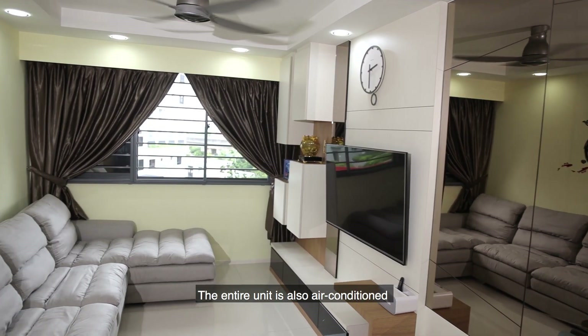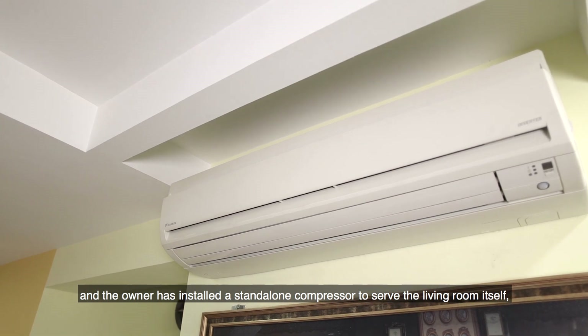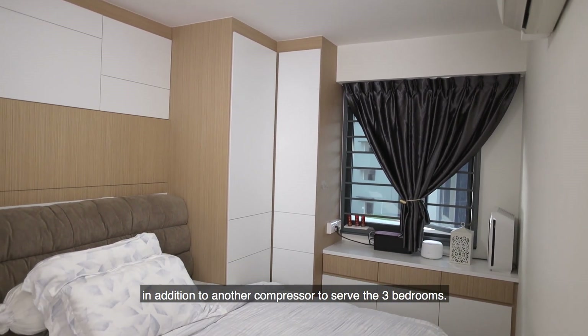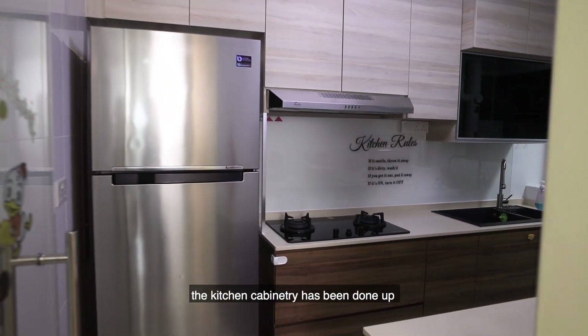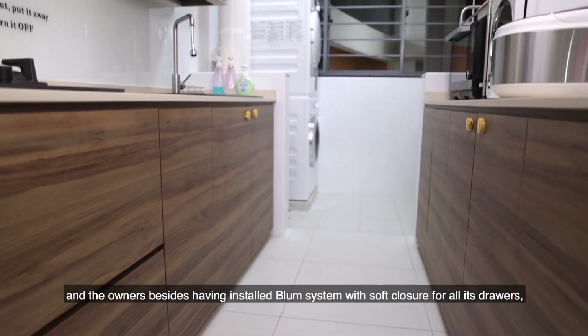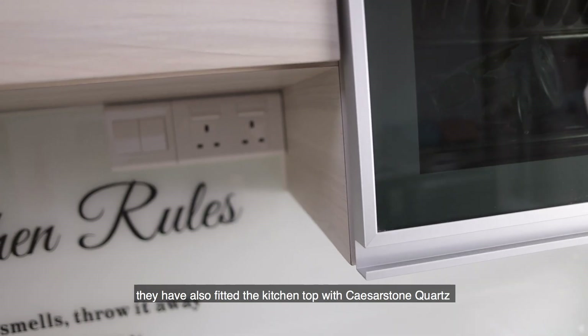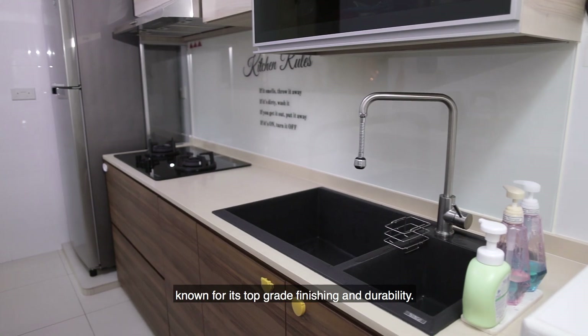The entire unit is air conditioned, and the owner has installed a standalone compressor to serve the living room in addition to another compressor to serve the three bedrooms. Over at the kitchen, the cabinetry has been done up, and the owners have installed a Blum system with soft closure for all its drawers. They have also fitted the kitchen top with scissor stone quartz, known for its top-grade finishing and durability.